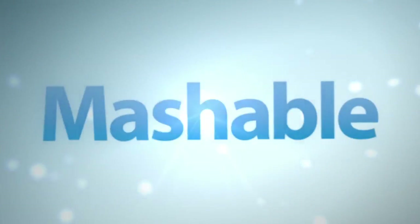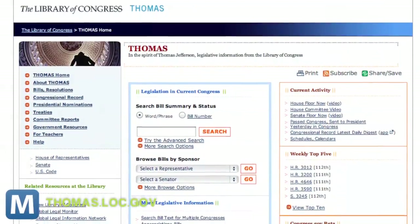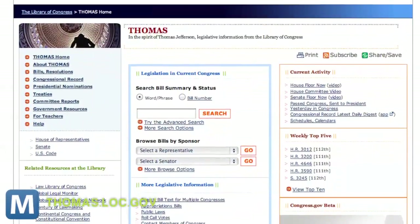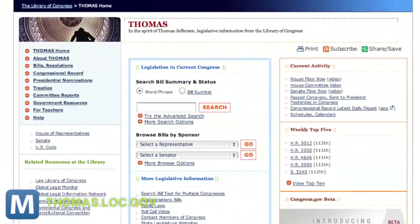The system does away with Thomas, the ancient database named after Jefferson. If you've ever tangled with the beast for a term paper, it was not a pleasant experience. The Library launched Thomas in 1995 as a bipartisan initiative of Congress, built in about three weeks, and it is now a better homage to the days of Web 1.0.